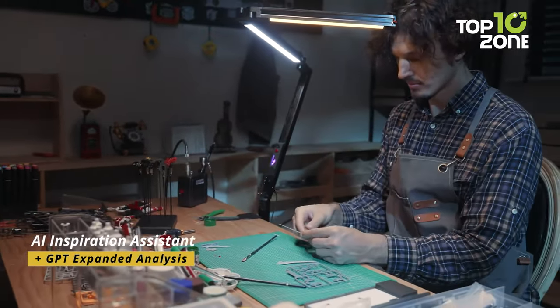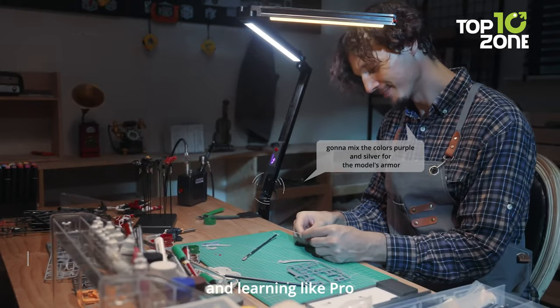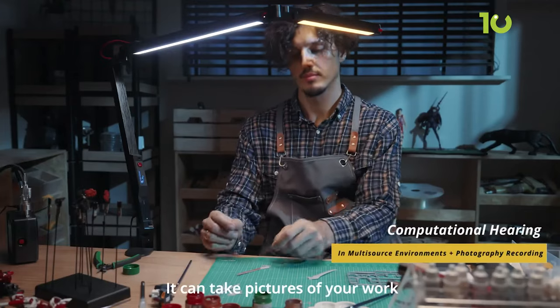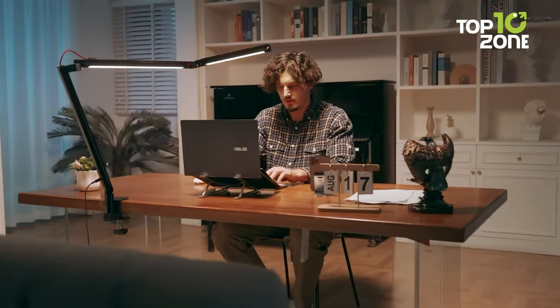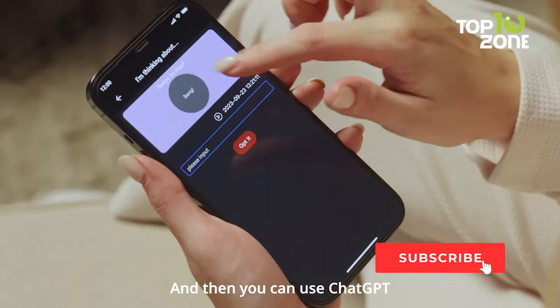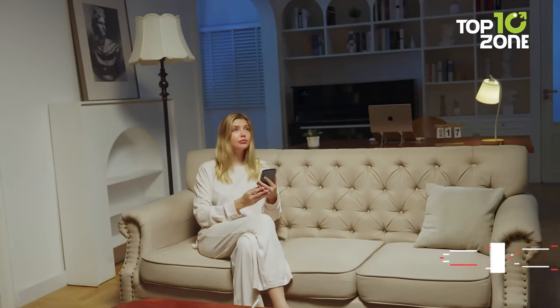Powered by ChatGPT technology, the AI Inspiration Assistant becomes your creative sidekick, aiding in brainstorming and content creation. The Blinder app opens the door to a visual journal of your creative journey, enhanced by GPT-4 for seamless interaction.